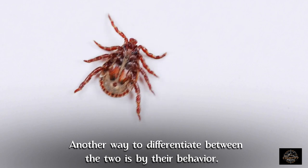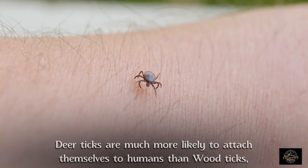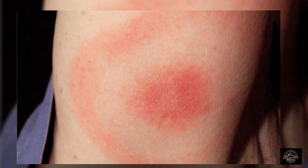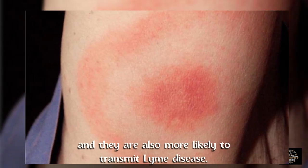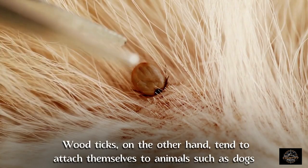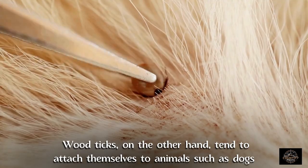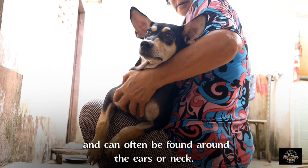Another way to differentiate between the two is by their behavior. Deer ticks are much more likely to attach themselves to humans than wood ticks, and they are also more likely to transmit Lyme disease — these are the ones you want to watch out for. Wood ticks, on the other hand, tend to attach themselves to animals such as dogs and can often be found around their ears or neck.